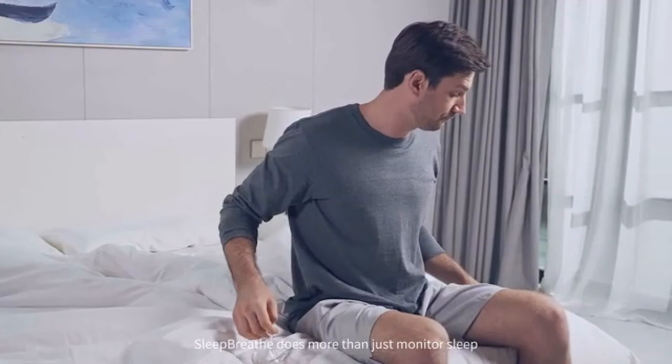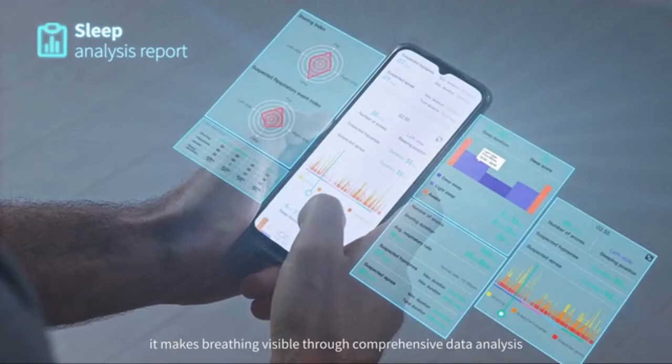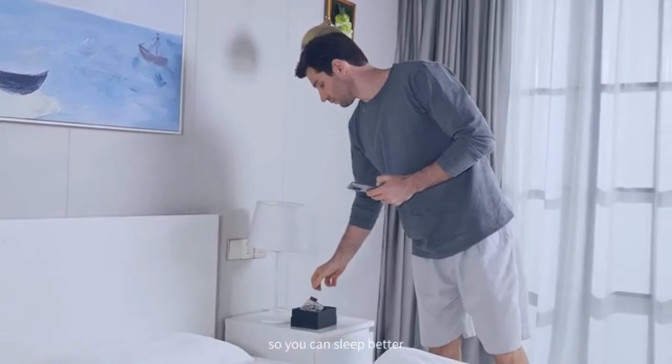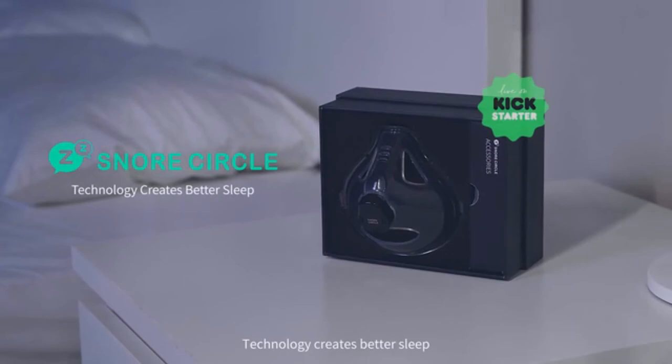Sleep Breath does more than just monitor sleep. Combined with its exclusive app, it makes breathing visible through comprehensive data analysis. The app also provides personalized tips on how to improve your quality of sleep so you can sleep better. Sleep Breath helps manage your sleep — technology creates better sleep.